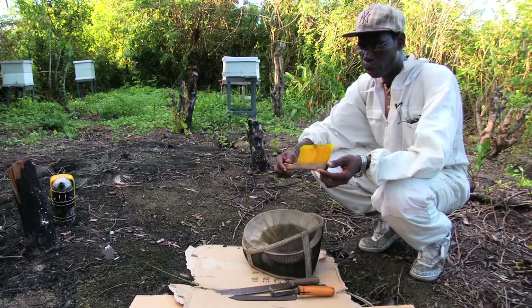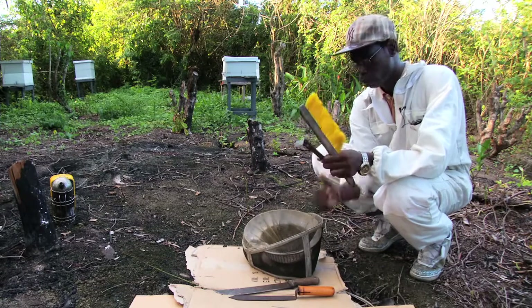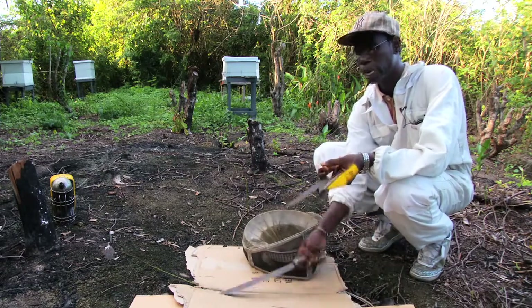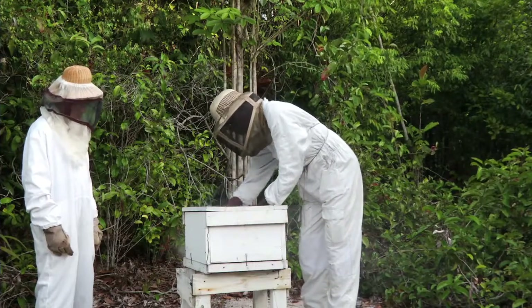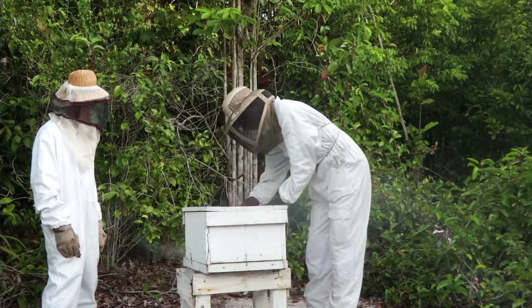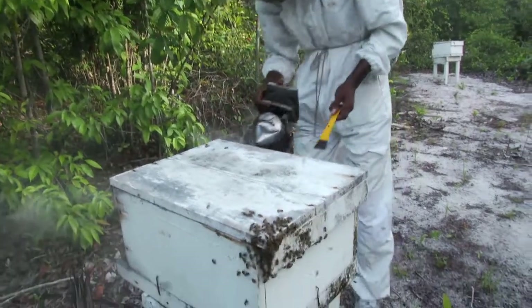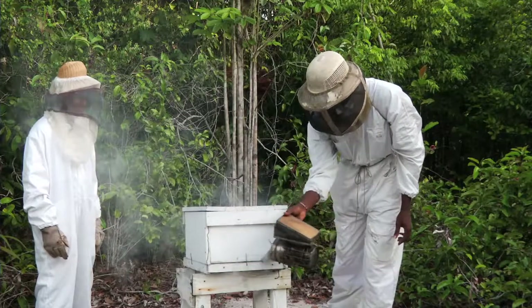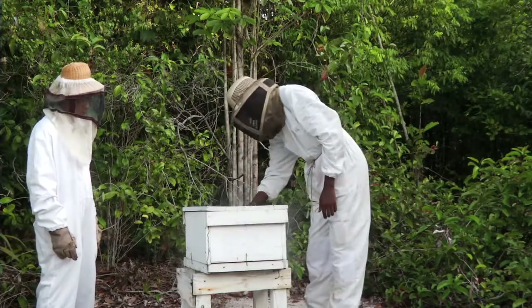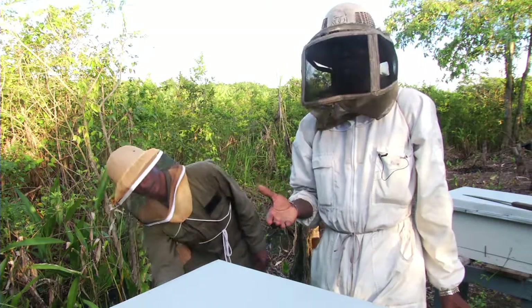Some of the things that you need when going to check a hive — when doing hive maintenance or hive management — are a bee brush, a hive tool, and a knife. This is a capping knife, or any sharp knife can do. It is recommended that a young beekeeper always visit the hive with another beekeeper in case of an emergency so they can assist each other. It is good to check your hives early in the morning when most of the bees are out foraging. Before you open the hive, you must ensure that the hive is smoked properly. Do not stand in front of the alighting board; stand at the side or at the back of the hive.